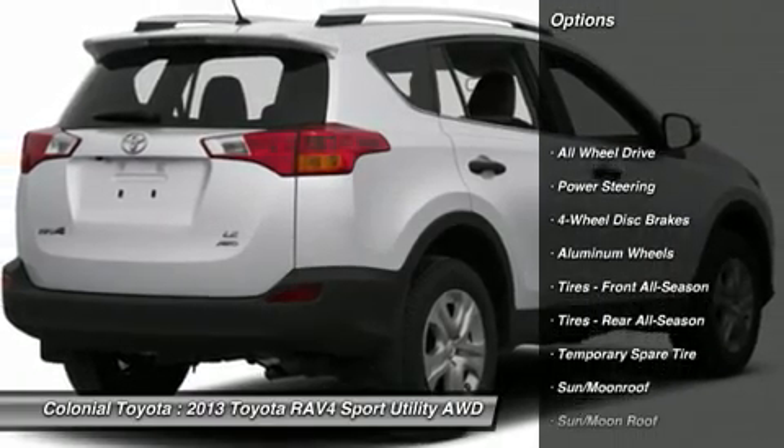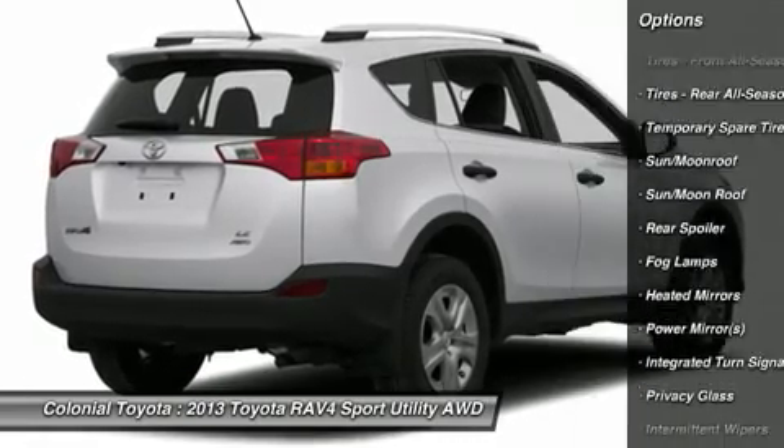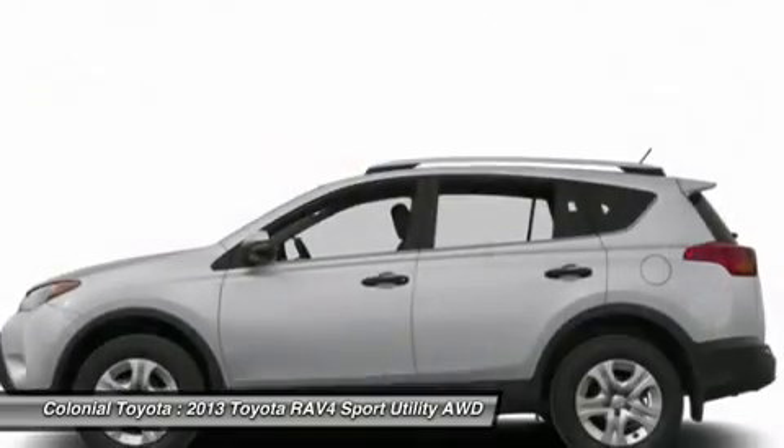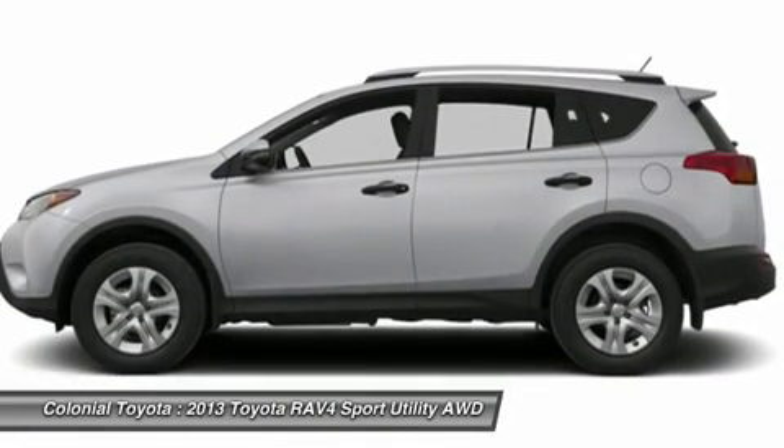Stability control, all-wheel drive, anti-lock braking system, traction control, steering wheel audio controls, adjustable steering wheel, power steering, driver airbag, keyless entry, aluminum wheels.